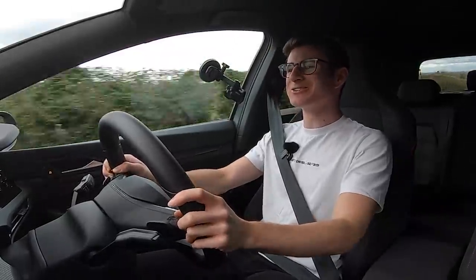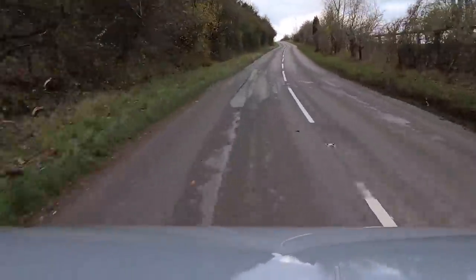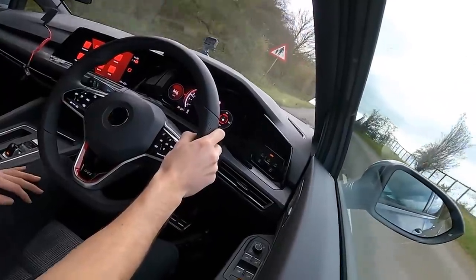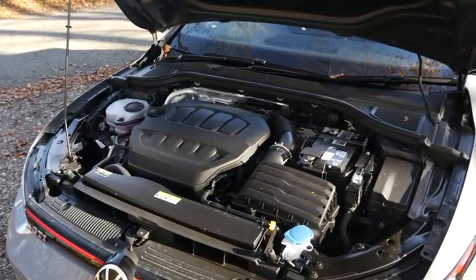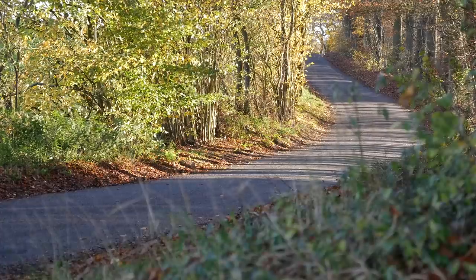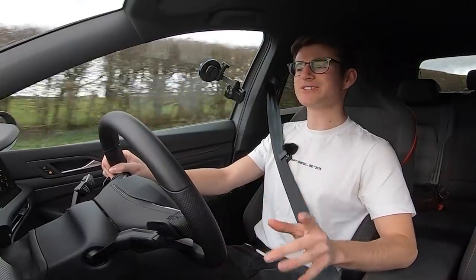Okay here we are on some lovely country roads on a fairly decent day in the new Mark 8 Golf GTI. You have no idea how excited I've been to get behind the wheel of this. Mark 8 Golf GTI - what are we saying? Up front we have the infamous EA888 block, 2-litre four-cylinder, which is pretty much the same as what you'd find in the Mark 7 and Mark 7.5 - 242 brake horsepower, which is 15 horsepower more than the standard Mark 7.5 GTI equivalent.